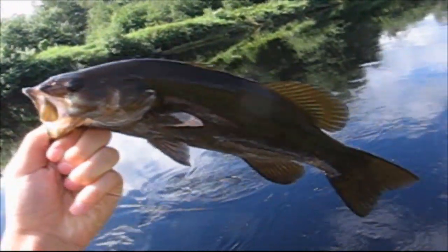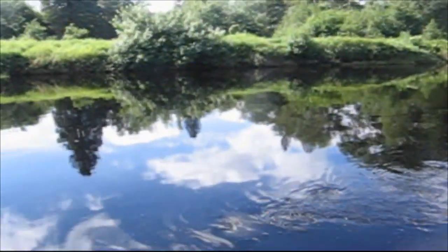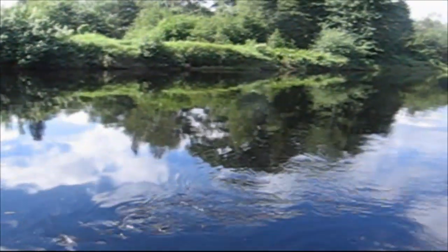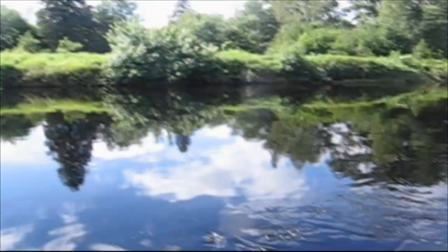Just caught this little smallmouth bass. First time I've caught a fish in a while. I hooked into some a couple of days ago, but this river was way too high to catch anything. So I'll put this little guy back in here. And make sure if you guys have the time to check out K&J Tackle's Wacky Rigger at wackyrigger.com. There will be a link in the description below.